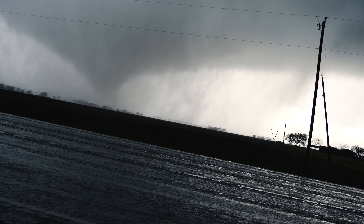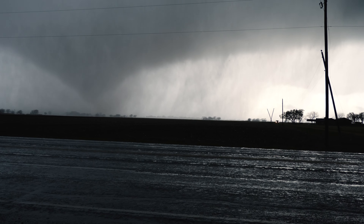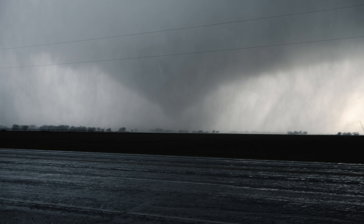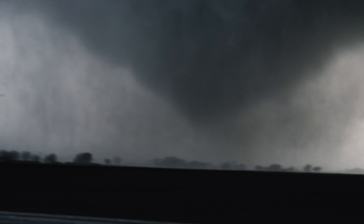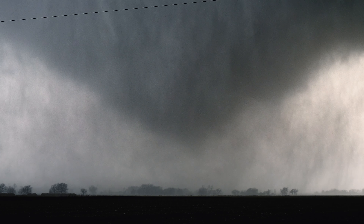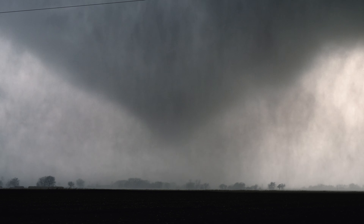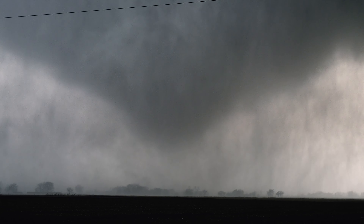Wow, holy cow. There's ARJJ. Unbelievable. Don't go too far. Big time tornado.